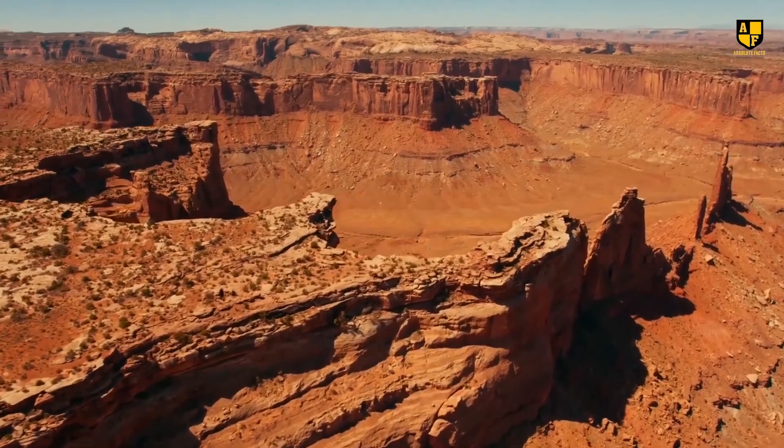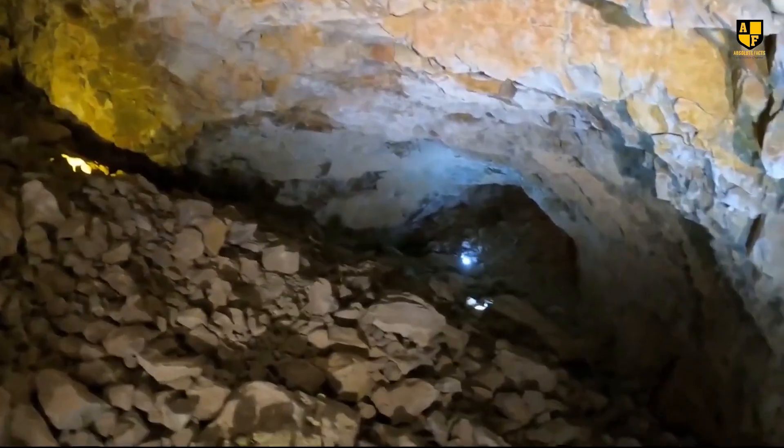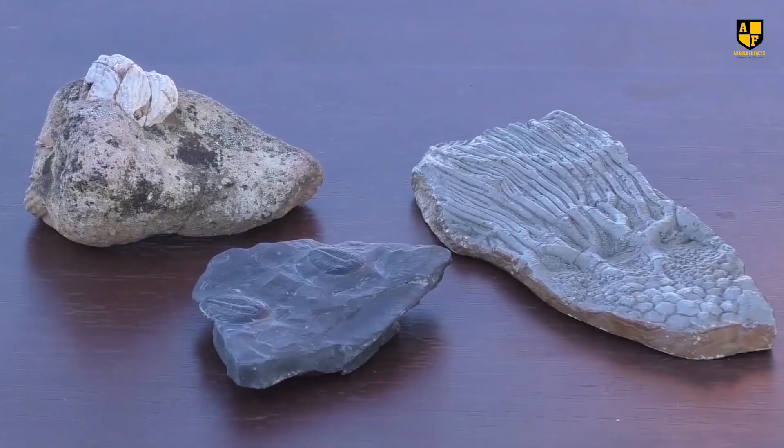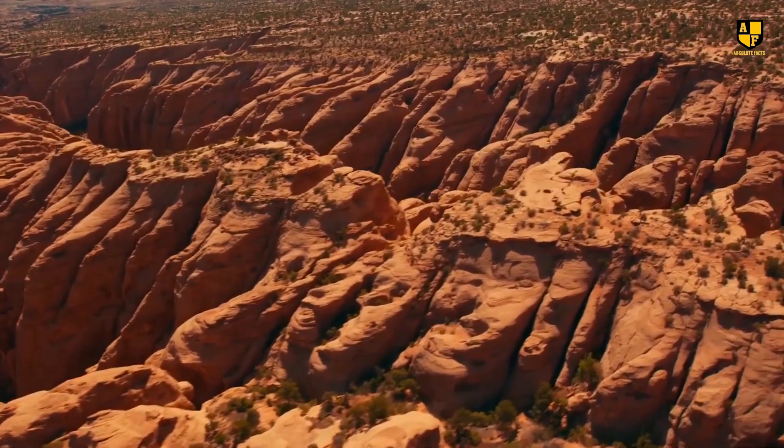Often referred to as the Basement of History, it serves as a geological archive, with each rock layer representing a distinct prehistoric period since the Earth's formation.